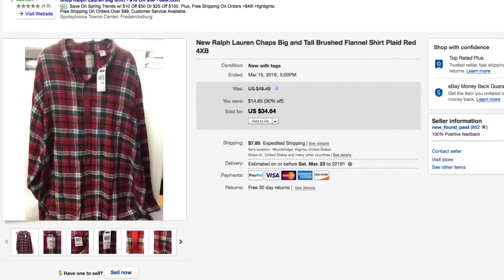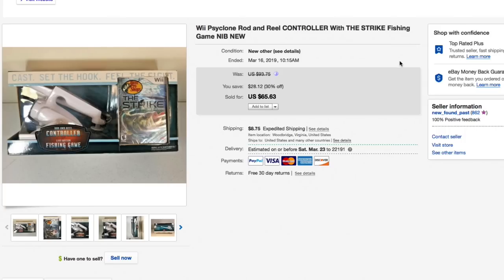Next up, the Ralph Lauren Chaps big and tall brushed flannel shirt, 4XB. Got a whole lot of these for about five bucks a piece — slow sellers but that's okay. Had this listed originally for $49.49, 30% off down to $34.64. Had some watchers, sent out an offer of $30, and someone took me up on it — $30 plus $9.45 shipping, total of $39.45. Pretty good profit on the shirt.